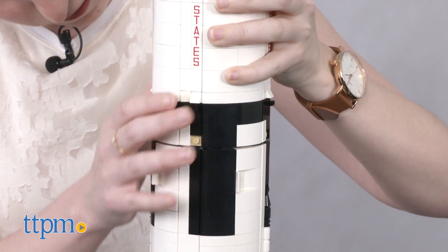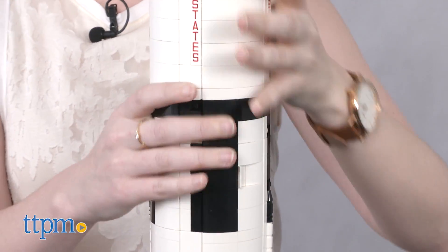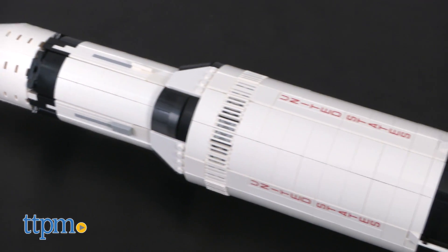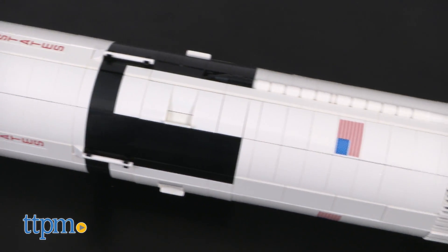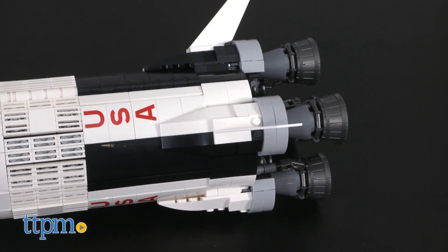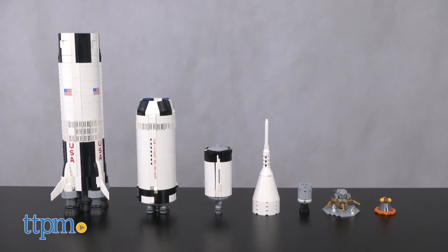Once constructed, you can see all the amazing display-worthy features of your creation, such as the launch escape system at the top, the command module, lunar module, and stages 1 through 3 of the rocket — all of which come apart to reveal additional features.